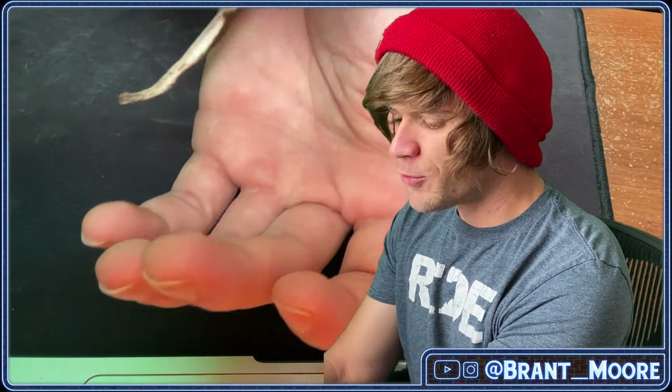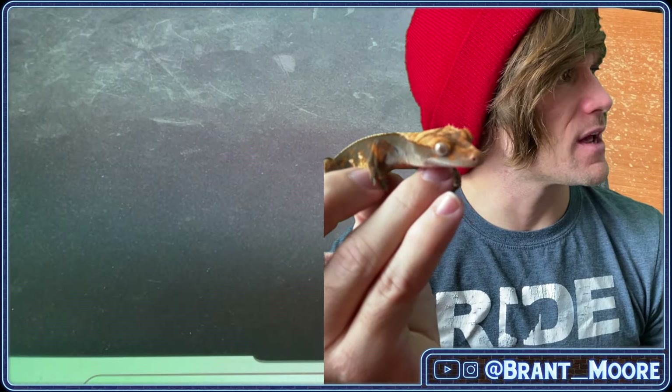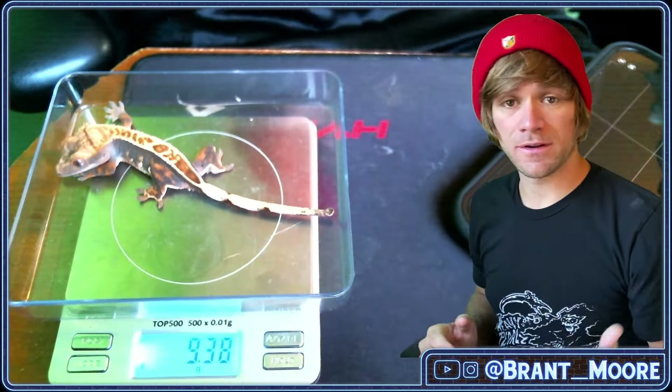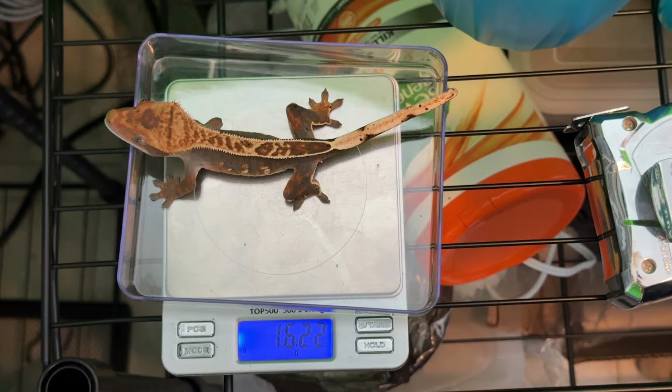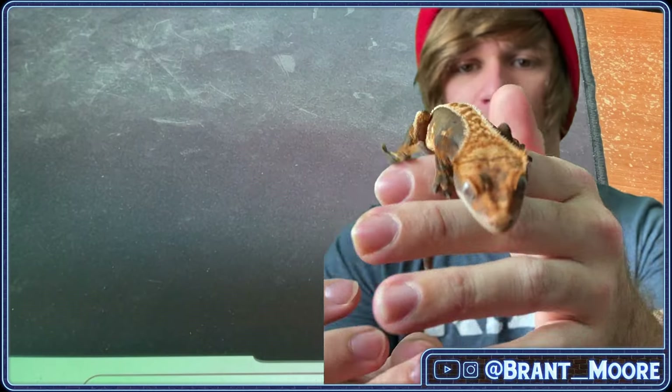She — or he, whatever it is — is growing super quickly. When I first got this one, it was 8.15 grams back at the end of September, it weighed 9 grams in October, and now it weighs 16.2 grams. So growing super quickly.